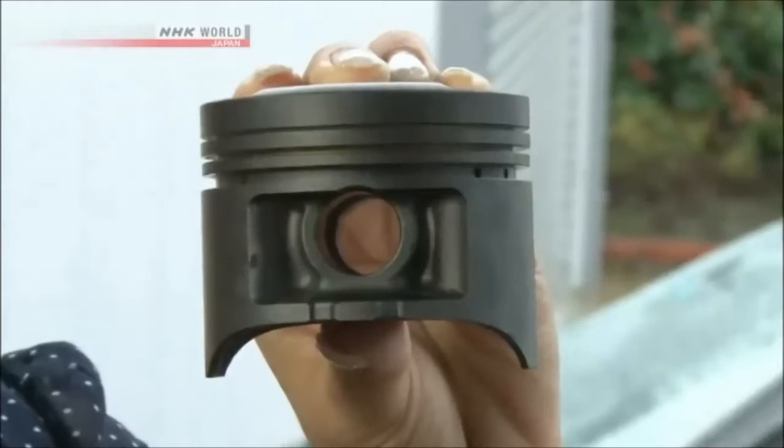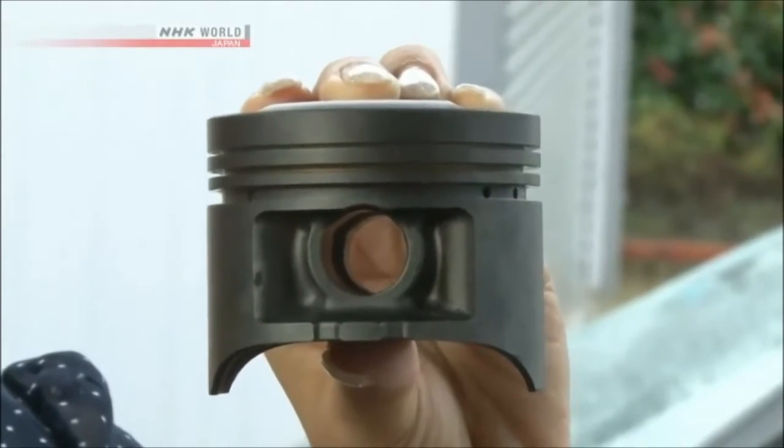Hi, Michelle. Today's Takumi Innovator's technology has got something to do with this. He's created an epoch-making item, which is this. Can you guess what it is? It's a piston. Let's go meet him.